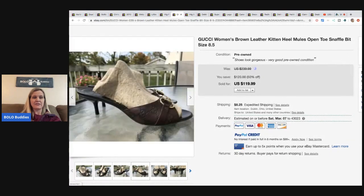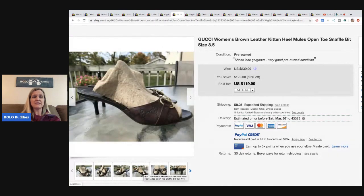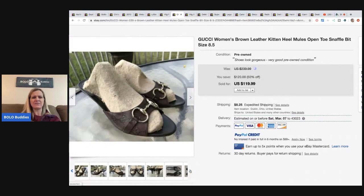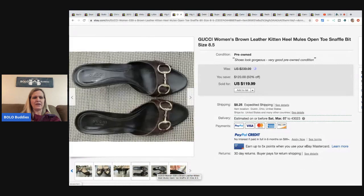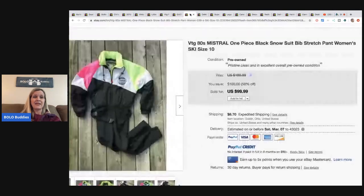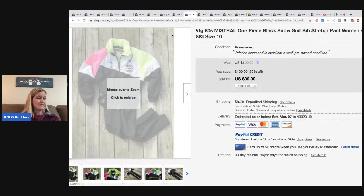Next are these Gucci women's brown leather kitten heel mules, open toe, size 8.5. He has really good shoe descriptive words - I'm bad with all those terms like block heel versus kitten heel. He got these at Goodwill for $4.29 and sold them for $119.99 plus shipping.